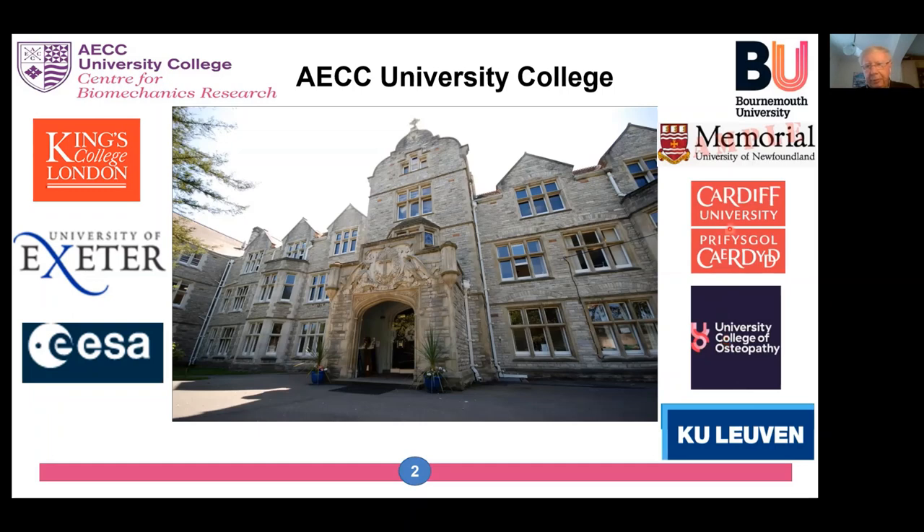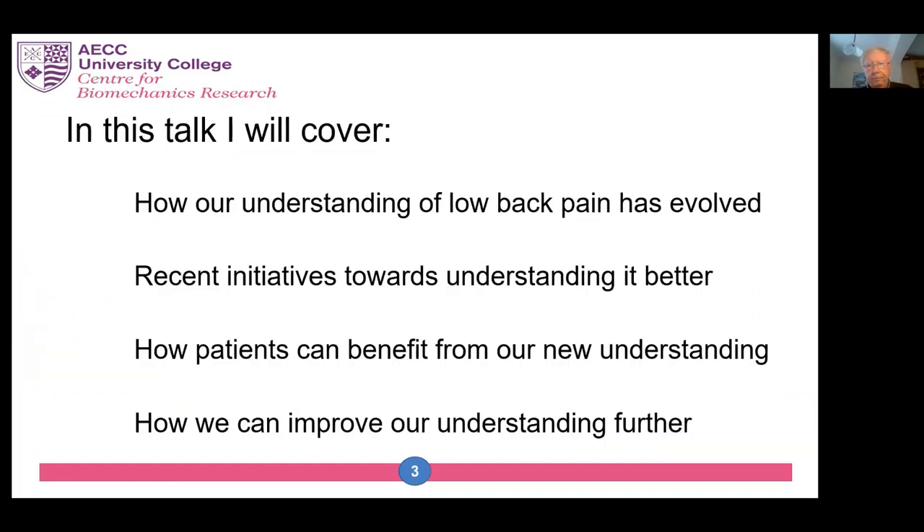Most of our work in the center for biomechanics research is on back pain, which depends on many disciplines for an understanding that's anywhere near complete. My slides are numbered, so if a question occurs to you that pertains to a particular slide, please just make a note of the number. In this talk I'm going to cover how our understanding of low back pain has evolved, recent initiatives towards understanding it better, how patients can benefit from our new understanding, and how we can improve our understanding further — so it's a kind of past, present, and future type of talk.